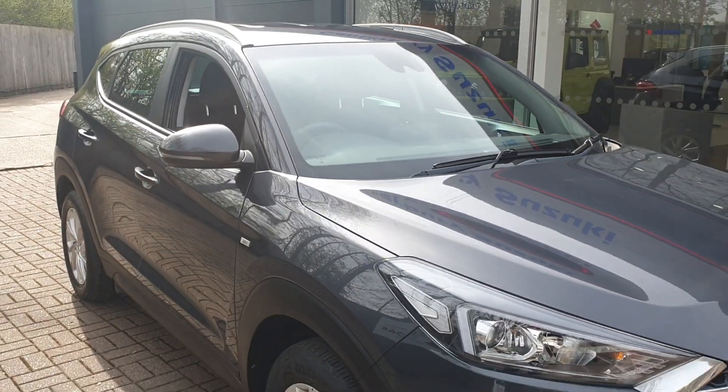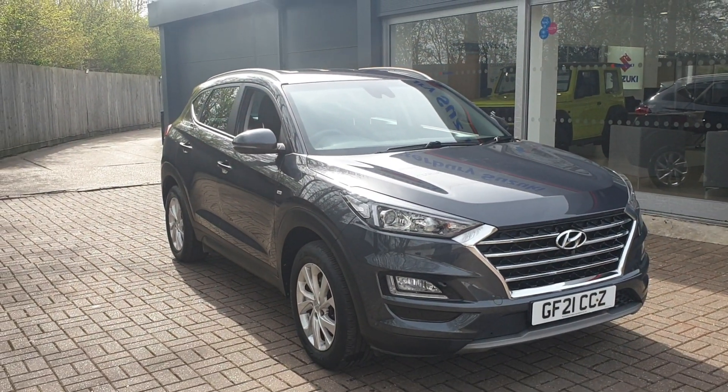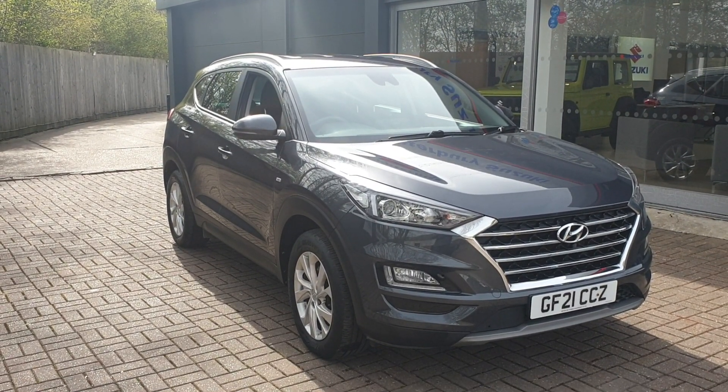If you would like to book a test drive in this vehicle or any other vehicle we have here at Broad Oak Approved Used Cars, please contact us on 01227 931 888 and one of the sales team will be looking forward to helping you.